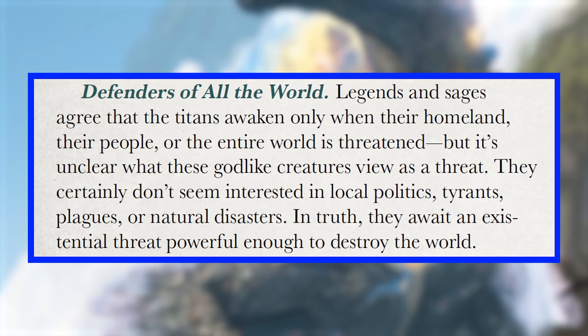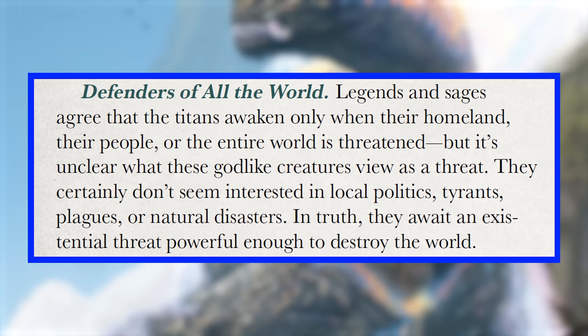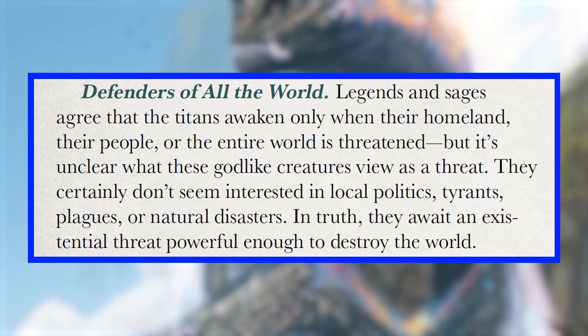The way these Titans are described seems like a direct reference to Godzilla and the other Titans from the Legendary Pictures Monsterverse movies. They describe Titans as defenders of the world who awaken only when their homeland, their people, or their entire world is threatened — awaiting an existential threat powerful enough to destroy the world. It's also interesting that they took creatures generally perceived as a type of monster and turned them into unique Titans, the only one of their kind. Do you want to run a D&D game where your players encounter a Kraken? Or would it be more fun and more epic for your players to encounter THE Kraken?